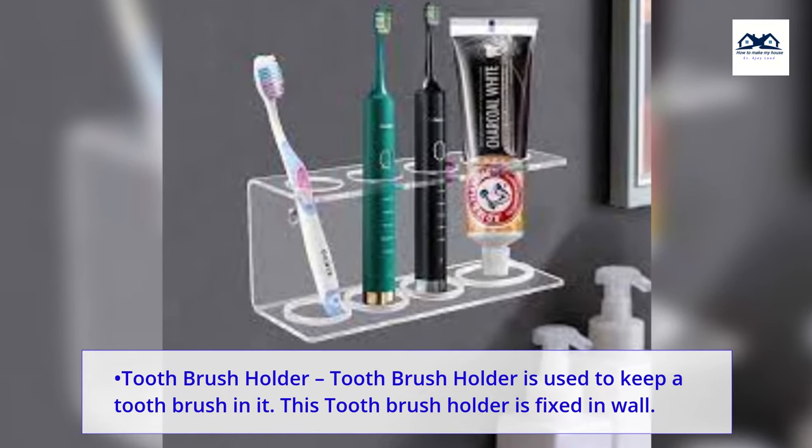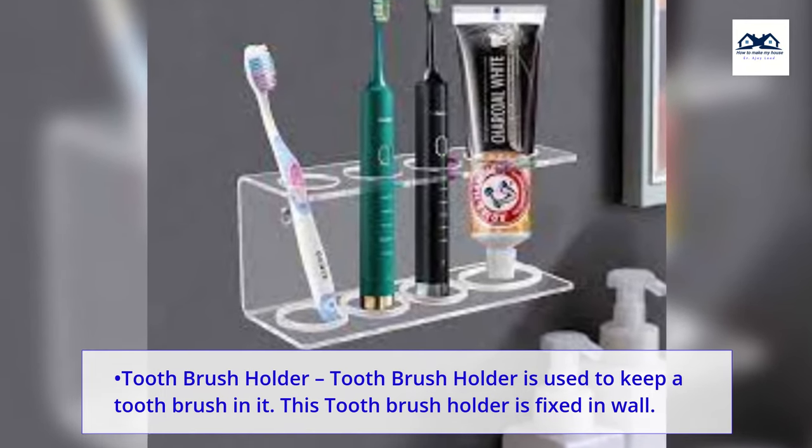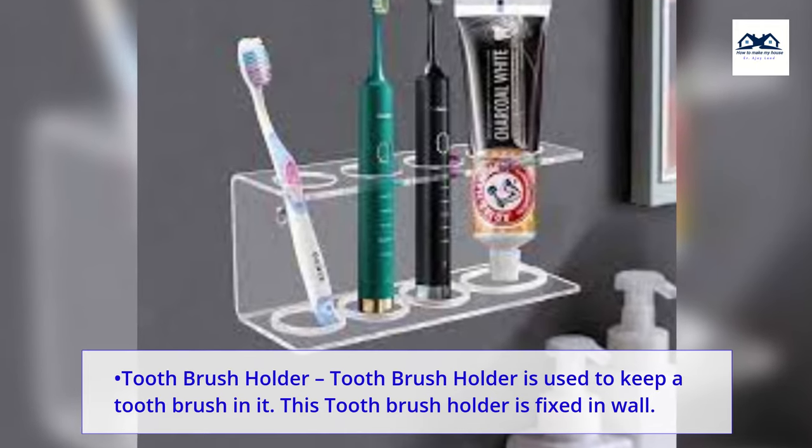Toothbrush holder. A toothbrush holder is used to keep a toothbrush in it. This toothbrush holder is fixed in the wall.